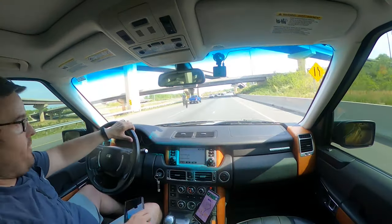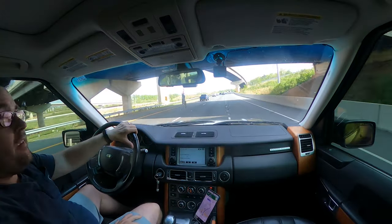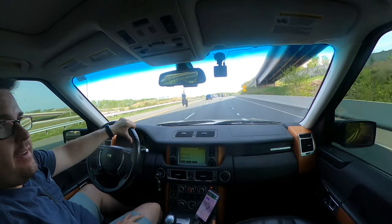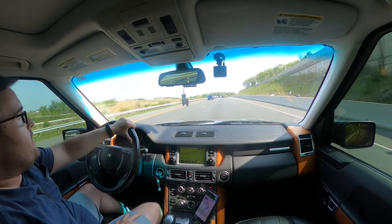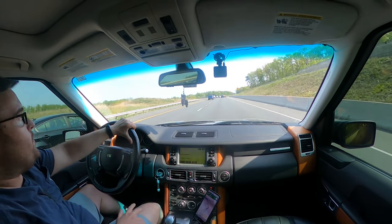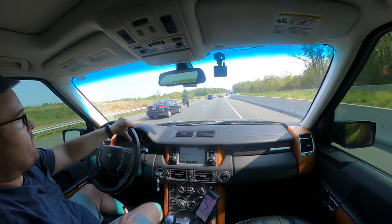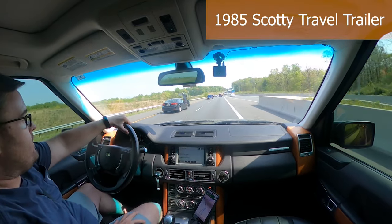Hey, it's Jason, and I'm on the hunt for a 1985 Scotty Travel Trailer. It's like an RV, but just the travel trailer — you tow it. Some may also call it a Travel Camper or Camper Trailer.